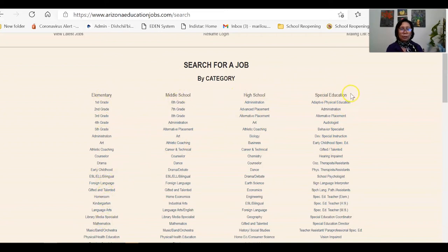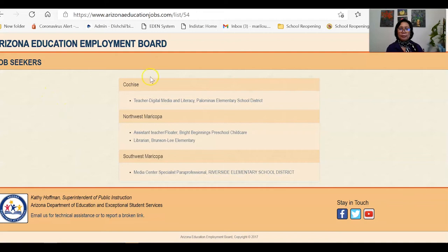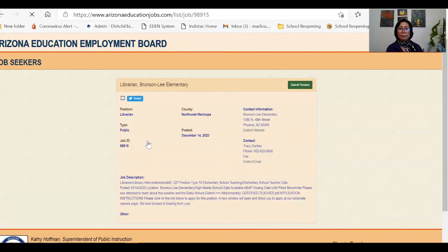The categories include elementary, middle school, high school, and special education. For example, let's say you are a librarian and would like to apply for a library media specialist position. The results show schools or areas in need of a librarian or media specialist — from Cochise to Northwest Maricopa or Southwest Maricopa. Let's try the Northwest Maricopa area and click the Librarian position needed by Branson Lee Elementary School. That will lead you directly to their school website.